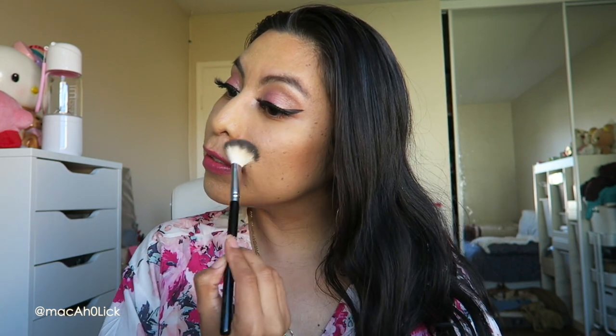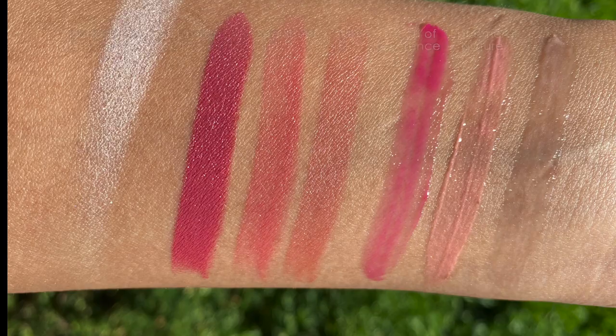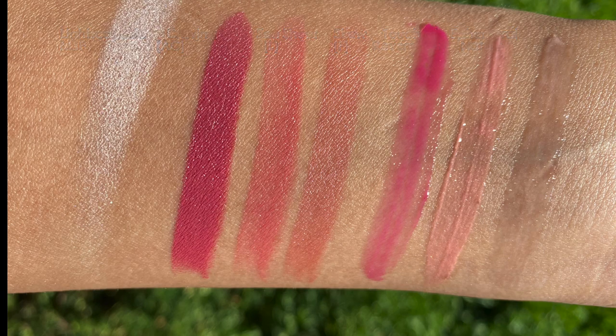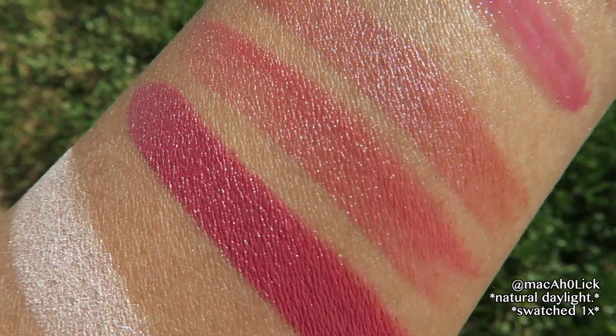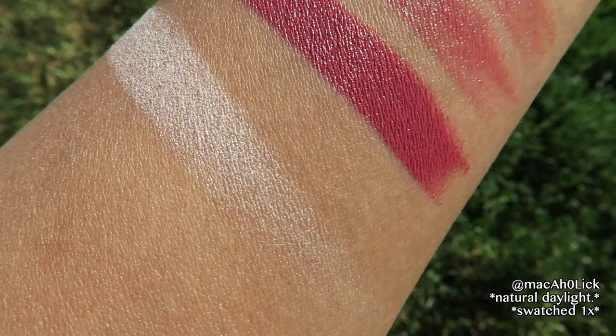I'm not the biggest fan of pearl highlights normally, but I love it — I'm obsessed!